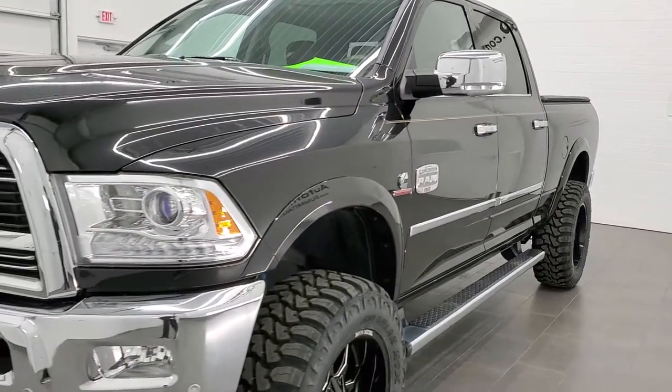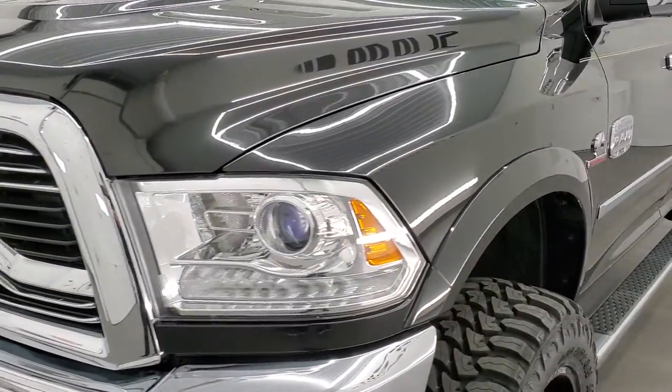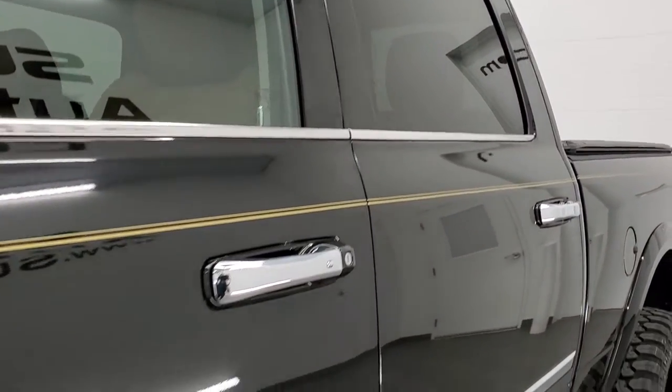Brilliant black crystal pearl is the color. We shoot all of our videos in 1080p, 60 frames per second. So if you have HD capabilities on your computer, tablet, or smartphone device, turn them on right now — because it is definitely your best way to check out the quality and condition of the truck before seeing it in person.